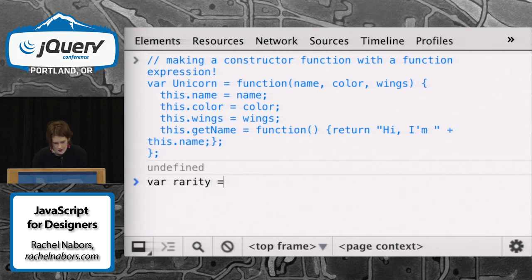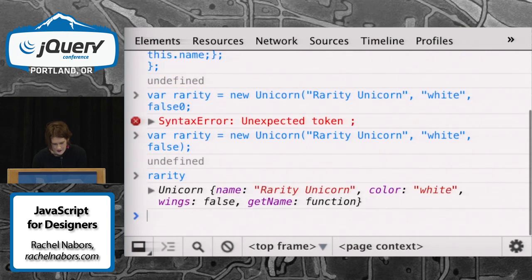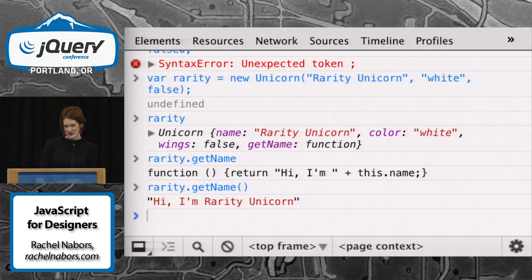We use the keyword new to let us know that we're making a new one. New Unicorn — name, color, false — she doesn't have any wings. That's rarity, and she can even say hello. That works.